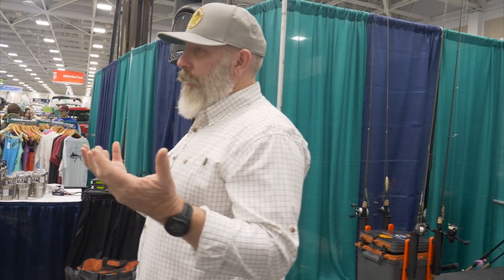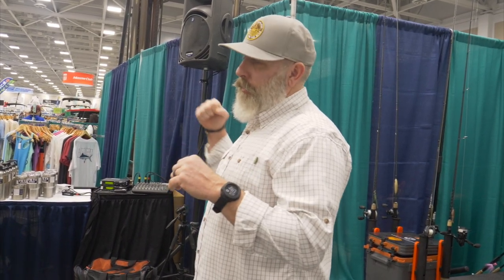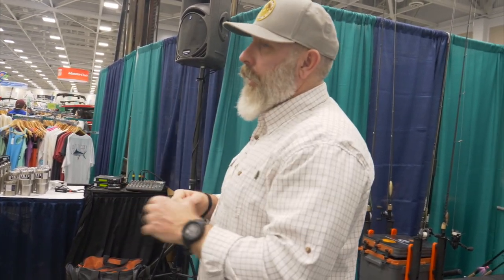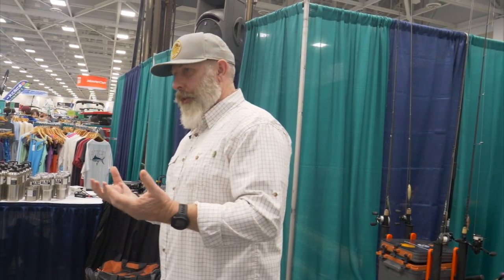I fish from a kayak, so it's given me a lot of time to be a lot more concise about my fishing as opposed to people in boats. When I decide where I'm going to fish that day, that's where I'm going. I've learned over time how to work an area, what the fish prefer, and how to read the water.